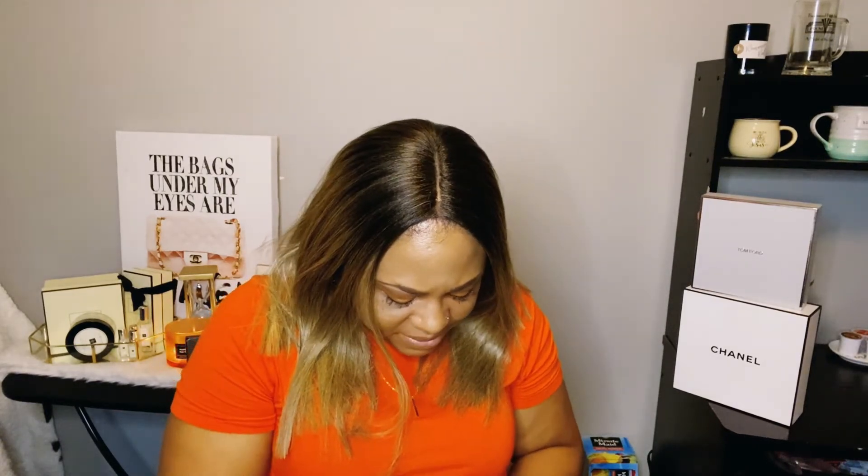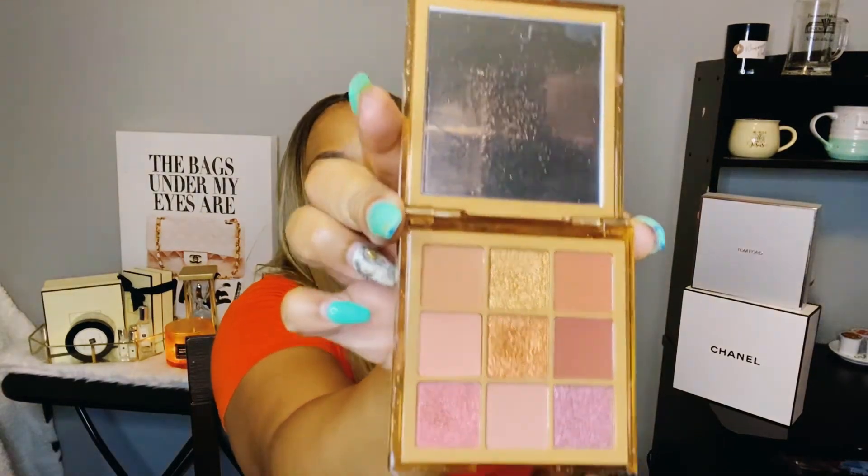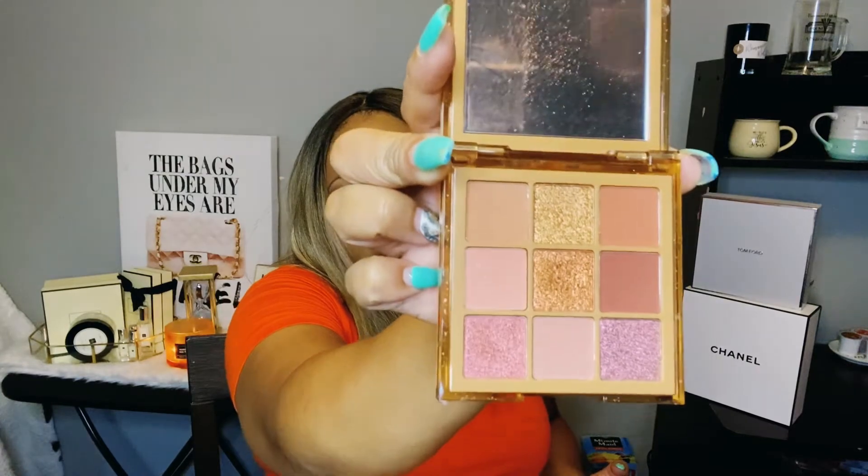The last makeup item is the Huda Beauty Nude Medium Eyeshadow Palette. I've been trying to do no-makeup makeup looks, mostly neutral, and I really like this. Look at all those gorgeous neutral colors — some mattes and some shimmers. I took this to DC and it was all I needed because it's so versatile and goes with anything. It comes in light, medium, and dark shades — I have medium. It retails for about $29 on Sephora's website.